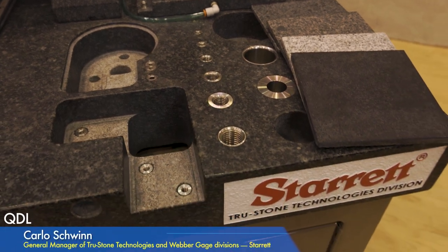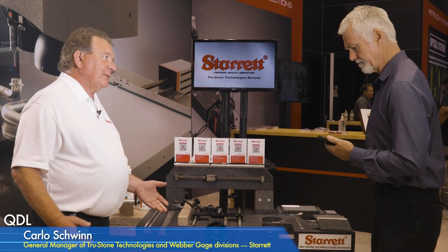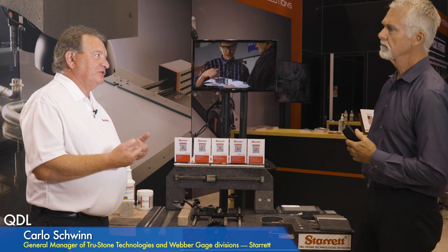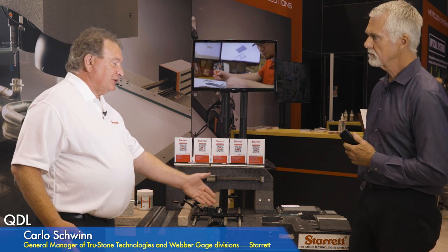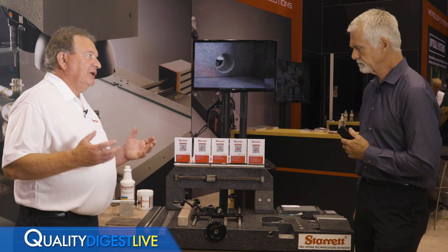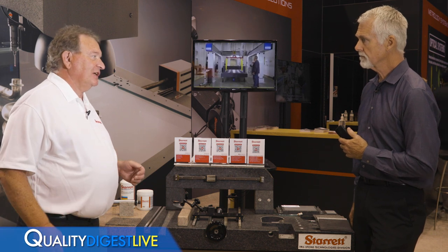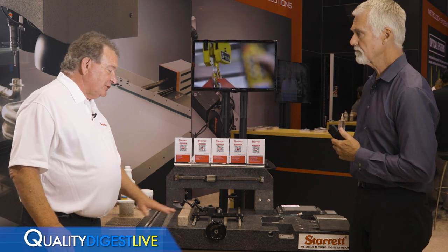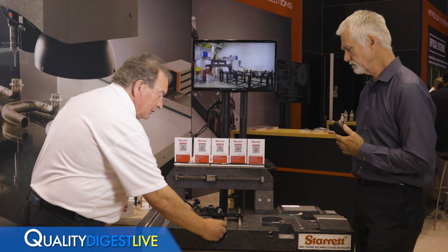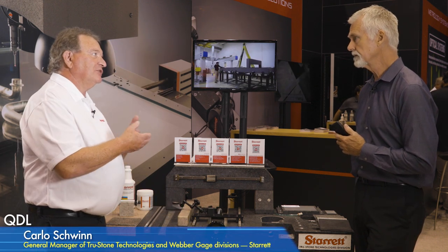We make everything from metrology accessories like V-blocks and parallels, but 80% of what we do is customized granite. We'll customize anything from a simple surface plate with inserts, to through holes, to any kind of shapes that make a customer's process more efficient. A lot of our business is related to precision motion — for example, precision rails with a screw for measuring parts, often with motorized stages so parts move automatically.